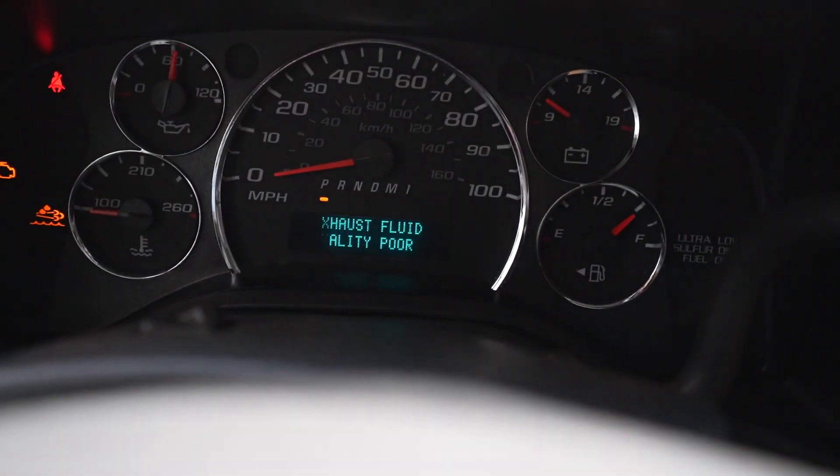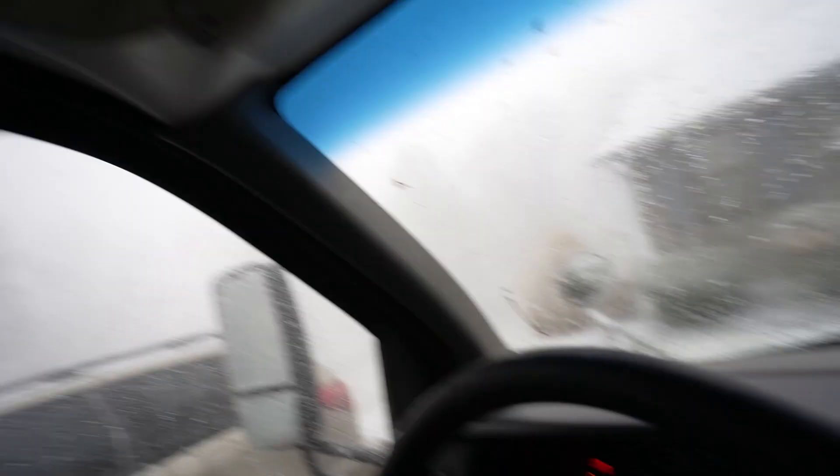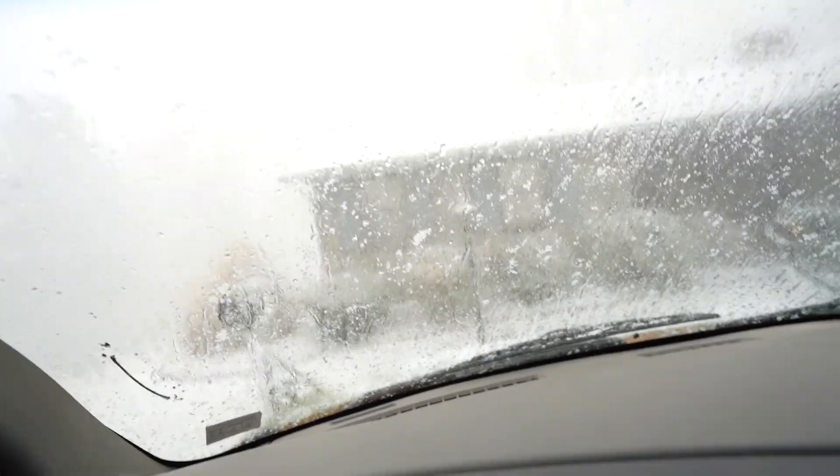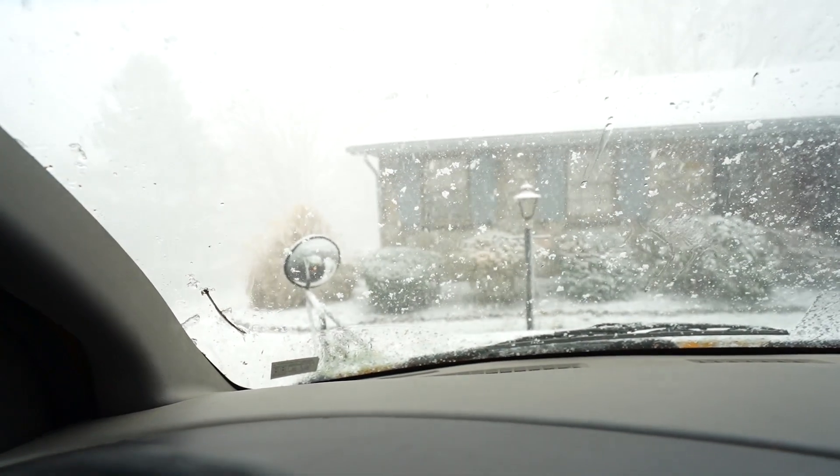Fast forward literally like two minutes — oh my god, it's dumping snow. I'm gonna turn this off. The code did not clear, but we'll see about later. I'm not going to drive now because it is really windy out.